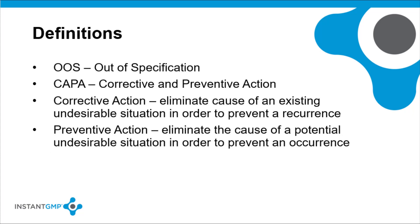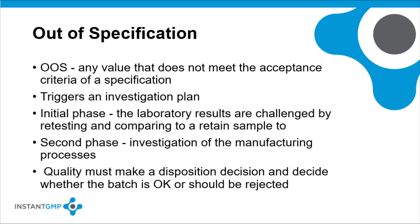Some definitions of common terms and abbreviations will help in managing deviations. OOS is an out-of-specification result. CAPA is a corrective and preventative action log or register. A corrective action is taken to eliminate the cause of an existing nonconformity, defect, or other undesirable situation in order to prevent reoccurrence. Preventative action is taken to eliminate the cause of a potential nonconformity, defect, or other undesirable situation in order to prevent reoccurrence. An out-of-specification result is any value that does not meet the acceptance criteria of a specification.